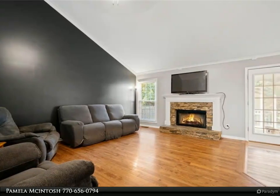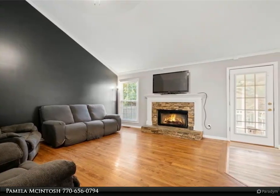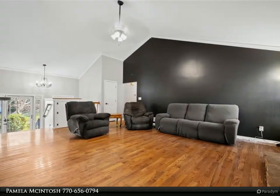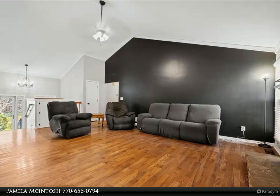The finished basement is a true gem, offering flexible space for two additional bedrooms and an additional family room with kitchenette. This space is ideal for a multi-generational family or even an additional entertainment space — the options are endless.